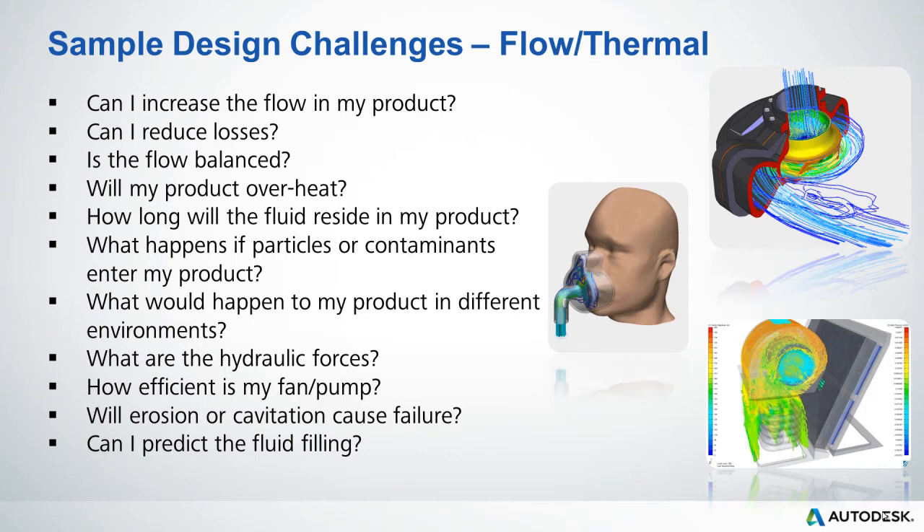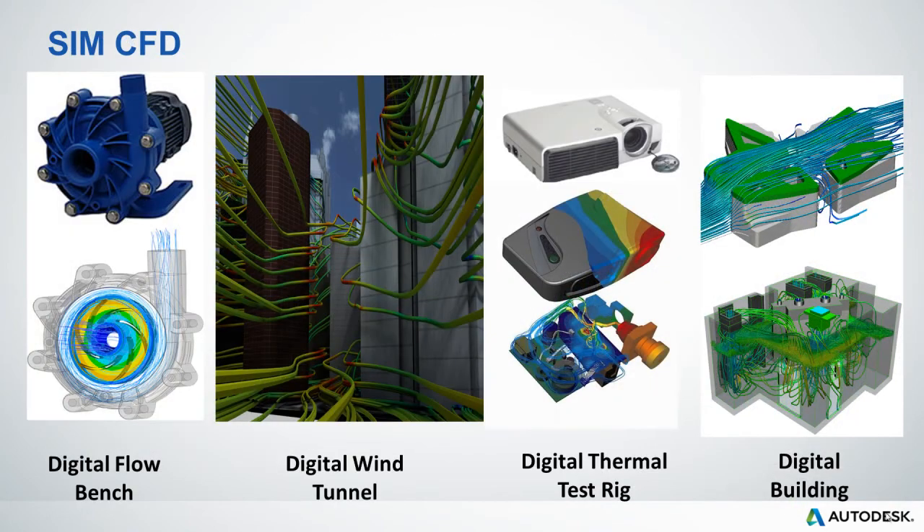There's also interoperability between the simulation products. For example, if a designer wanted to assess the thermal or pressure outputs from Simulation CFD on the structural integrity of their parts, they can do so with Simulation Mechanical. Autodesk Simulation CFD can be used in many different ways — as a digital flow bench, a digital wind tunnel, a thermal test rig, or even as a virtual building.